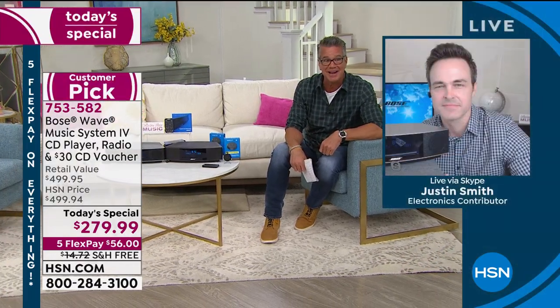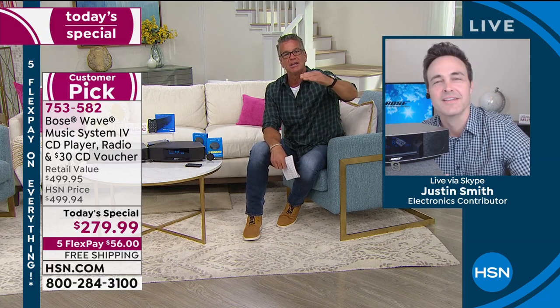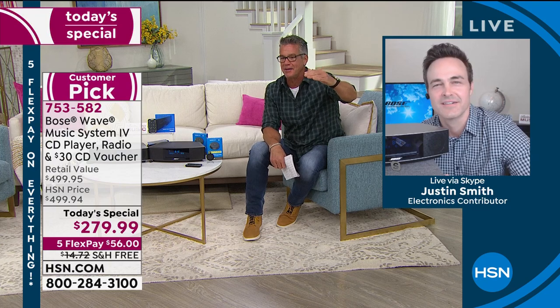Sometimes you buy things just because you need them. Do you need this? Yeah, I think you do. To be honest, after what we've all gone through, I think it's time to celebrate a little and have some great music, and there's no better way to do it than with Bose. And when you buy a Bose, you've kind of reached the level of where you want to be. Justin's going to break down the technology and talk about why this thing is so good.